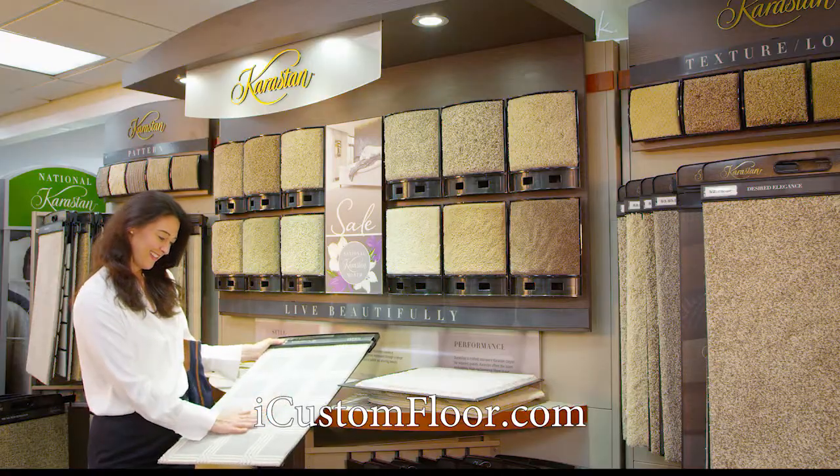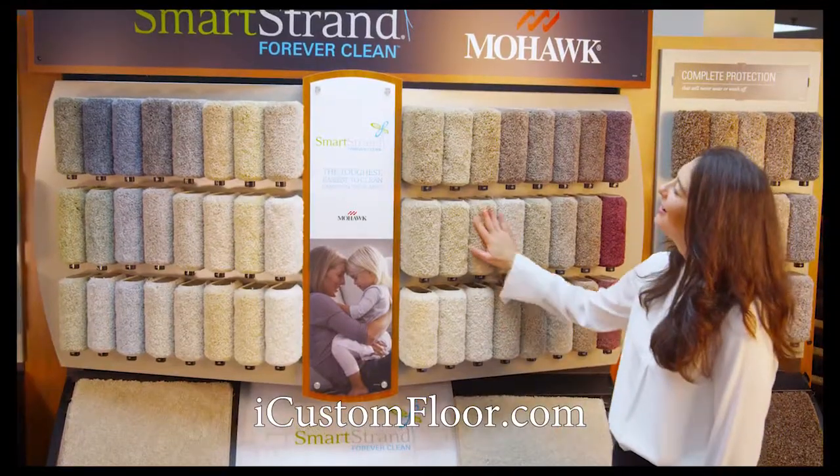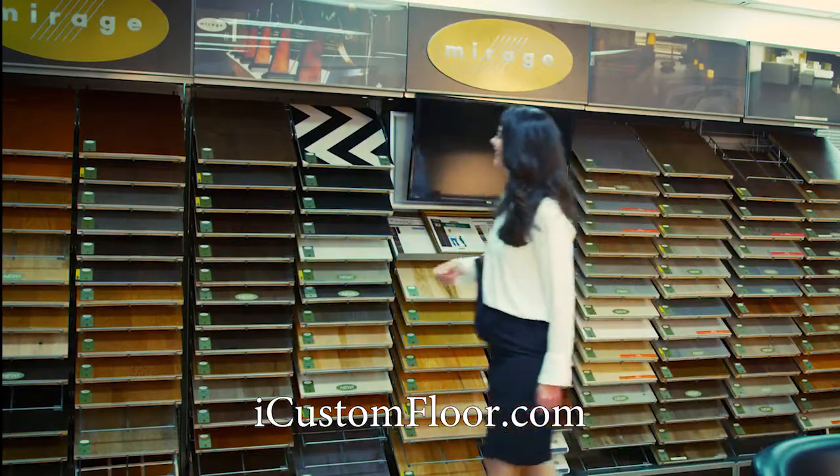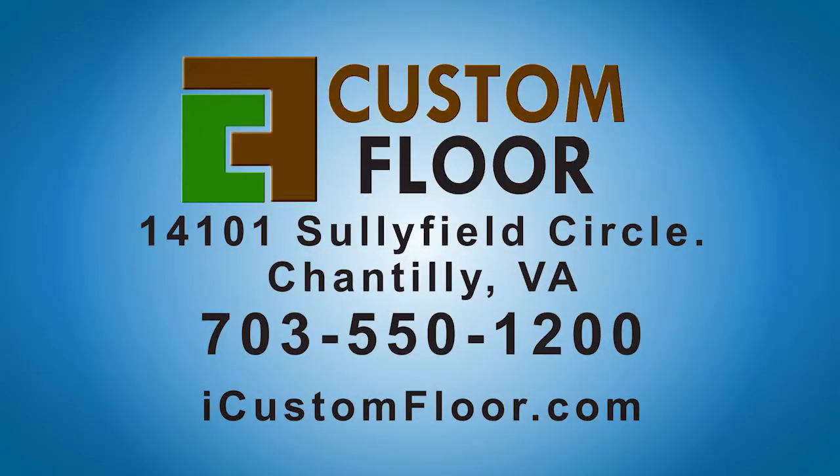Beautify your home with unmatched quality and the most competitive prices in the area. Don't buy anywhere until you see Custom Floor. Allow us to show you what great customer service is all about.